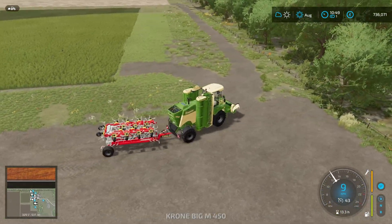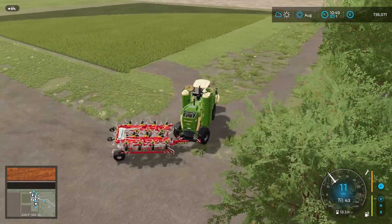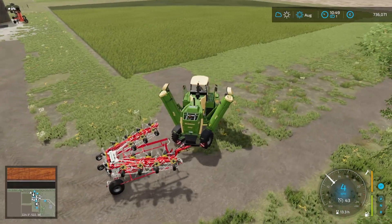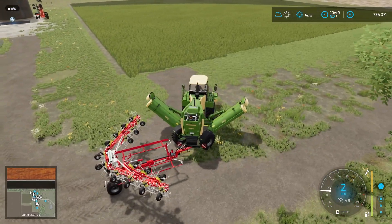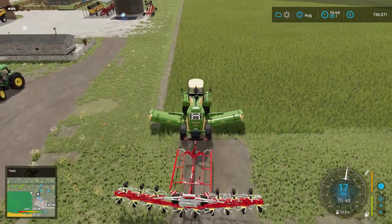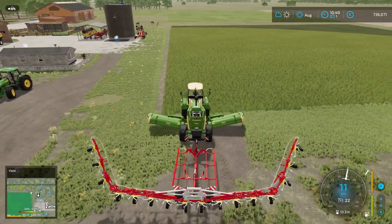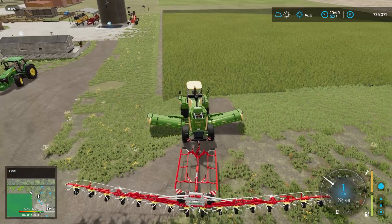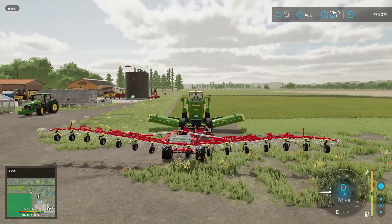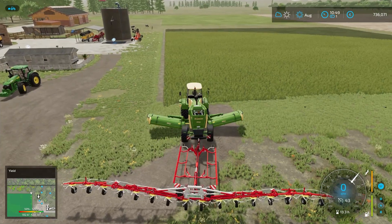I'm going to try something of which I do not know if it's possible. I'm going to try to use a tether behind this mower — let's see if that will work. Would be ideal, saves me another job. Everything has been unfolded, let's turn it on. Everything is on.